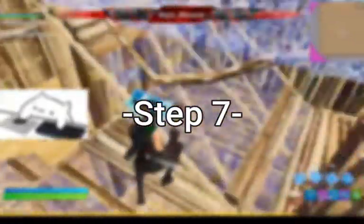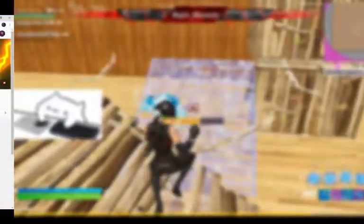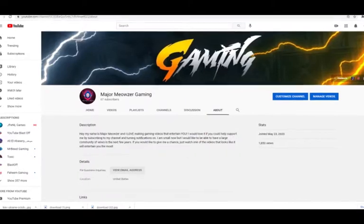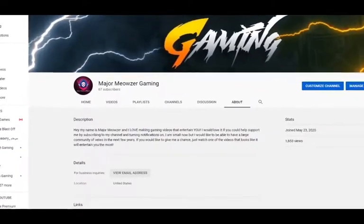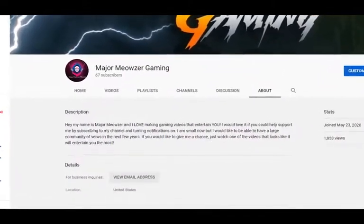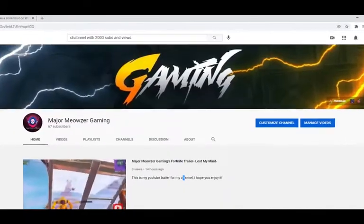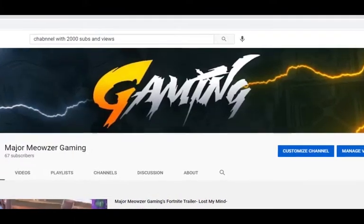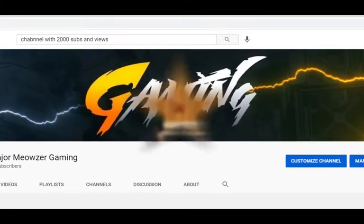Step number seven: customize your channel's homepage to look like a place you'd want to hang out at. Create a description about who you are, what you like to do, and what your channel is about. You can also make a cool banner for the top of your YouTube channel. This will make it look more professional than a channel that doesn't have one, especially if you have good spelling, good artwork, and stuff like that.